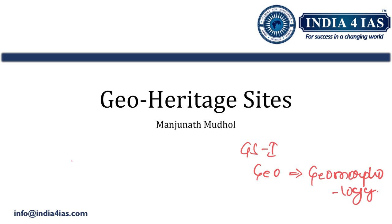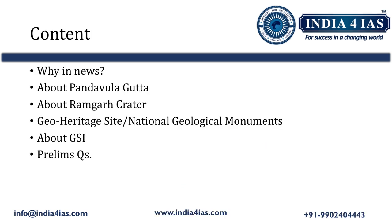This topic is very important for Prelims 2024. In this video we are going to study about what are geo heritage sites or national geological monuments, why they are significant, and two recently declared geo heritage sites — Pandavula Gutta and Ramgarh Crater.